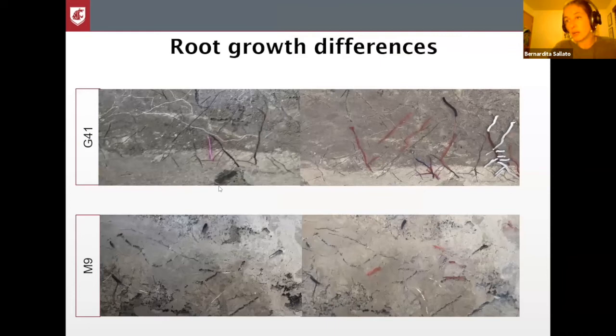The first trial I want to talk about is a root growth difference between the M9-NIC29 and the G41. We did this by placing what we call root windows in the ground, three replicated per rootstock. This way we evaluate when the roots start growing, the period of growth, and overall growth between those two rootstocks.